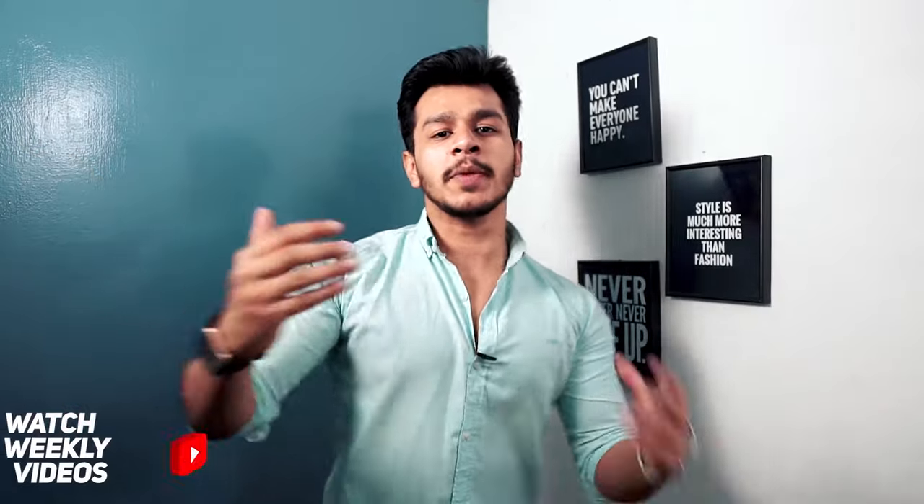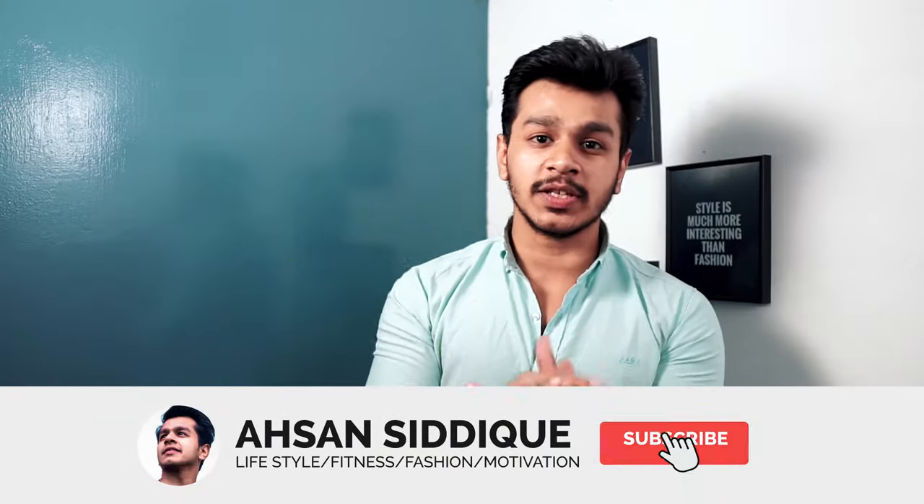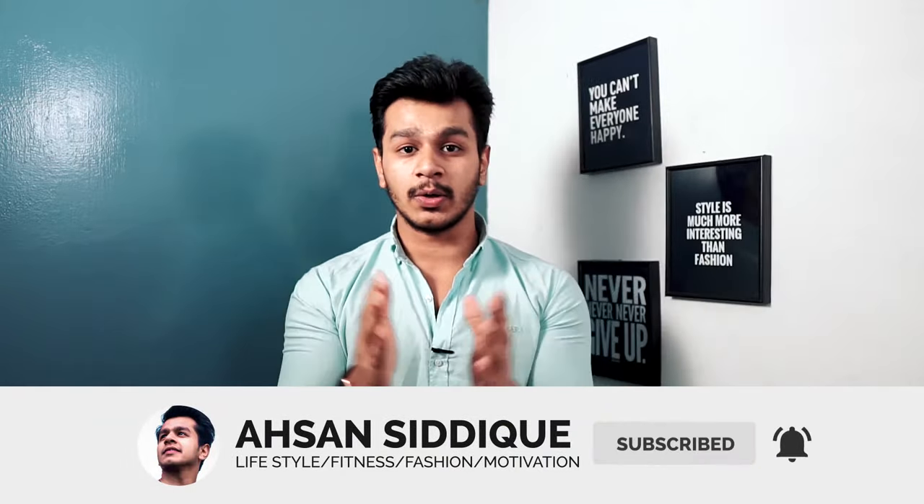As-salamu alaykum everyone, my name is Aysan Siddiqui. I didn't used to have dandruff, but in the past 2-3 months I used a very bad hairspray which started causing dandruff. I was sitting with my friends and I said this dandruff is getting very bad.